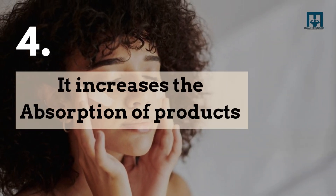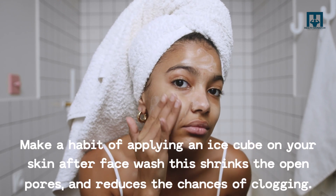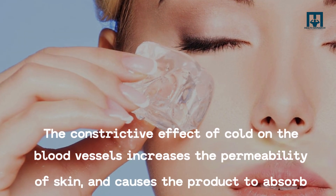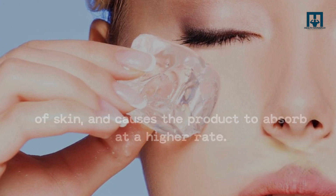4. It increases the absorption of products. If you want to increase the absorption rate of your skin care products like serums or creams, then you should rub an ice cube over them. The constrictive effect of cold on the blood vessels increases the permeability of skin, and causes the product to absorb at a higher rate.